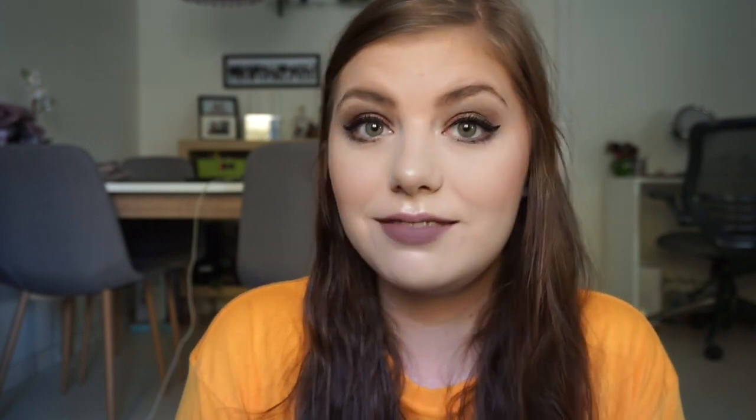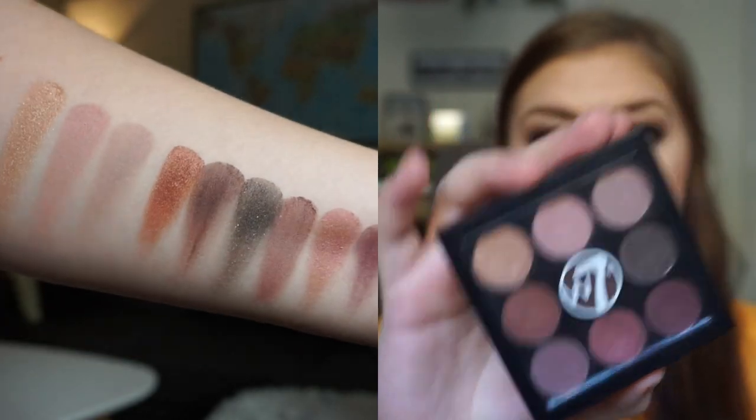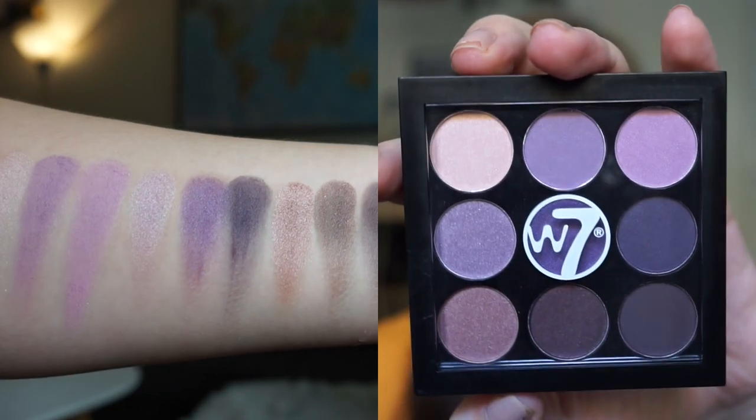Eyeshadow was a hard category because I have quite a few favorites from W7, but there are some you need to stay away from — that could be another video. If I need to recommend one eyeshadow from them, it's going to be the Naughty Nine palette — Nine Naughty Shades of Eye Color. They do have more shades. They are not crazy pigmented, but pigmented enough that you don't have to be too careful. I have Midsummer Nights, which is one of my favorite palettes from them, and then Bangkok Nights, which I haven't used as much.